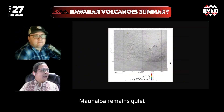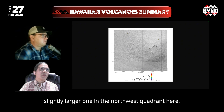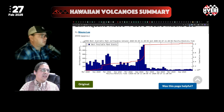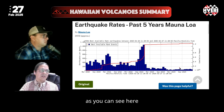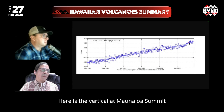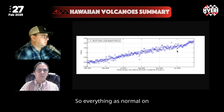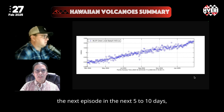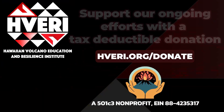Mauna Loa remains quiet still, with very few earthquakes at the summit. There was one slightly larger one in the northwest quadrant, which is part of the expected recharge and re-inflation pattern as the volcano continues to spread and get taller over time. Here is the vertical Mauna Loa summit showing that steady increasing rise over the last year. So everything is normal at Mauna Loa, while Kilauea continues to be interesting. We'll await the next episode in the next 5 to 10 days. That's our summary for this week. Thank you.